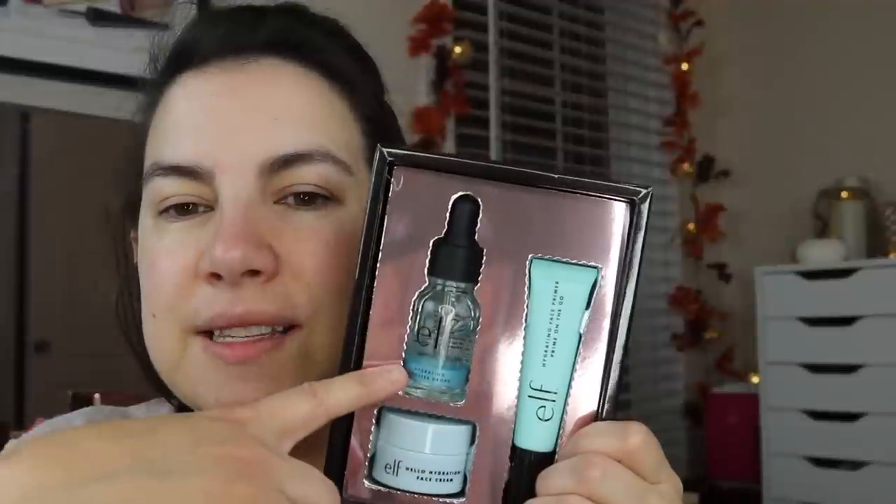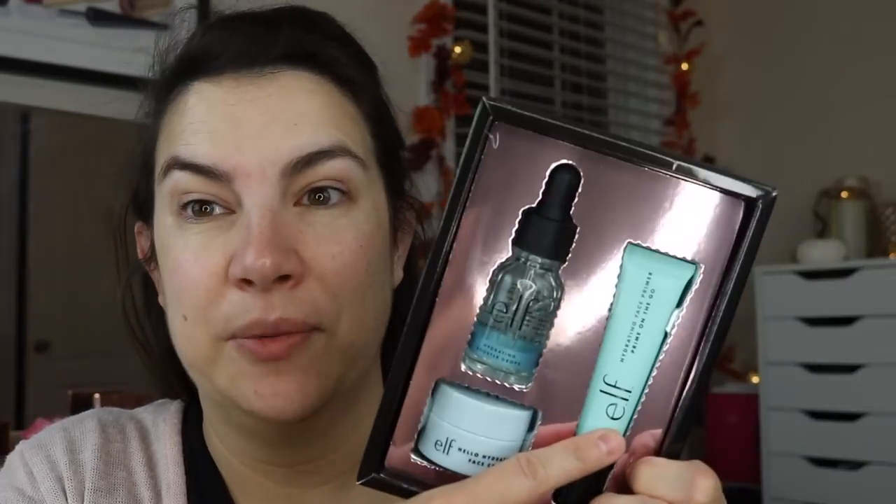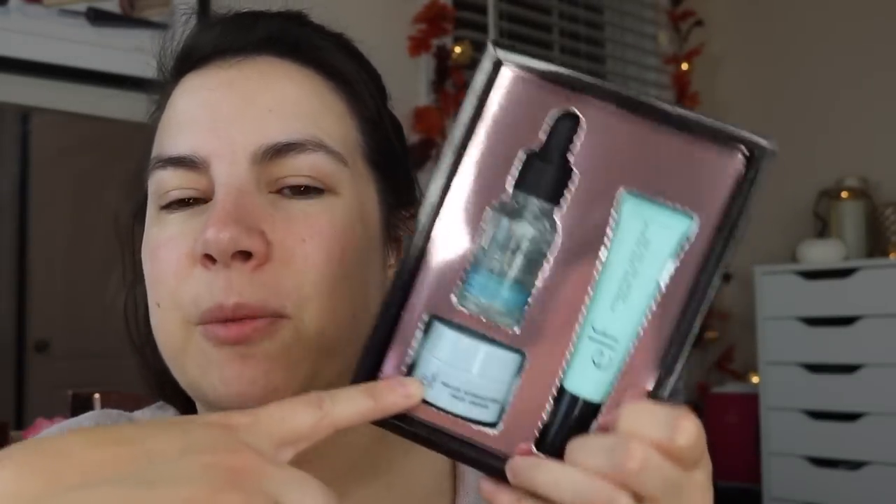I have absolutely nothing on my face right now because one of the things I chose was this Holy Hydration set — it says 'Under the Mistletoe Moisturizing Kit.' You're getting these hydrating booster drops, which I don't think I have experience with, a hydrating face primer on the go, and what looks like a Holy Hydration face cream, though they're calling it 'Hello Hydration.' I love the entire Holy Hydration line, so I thought this whole set might interest me. I'm going to use the booster drops as my serum today.